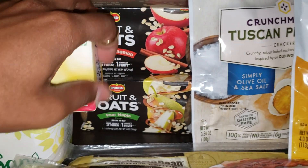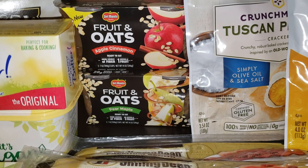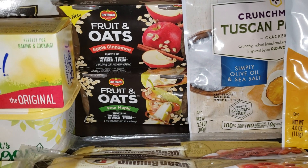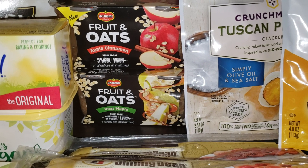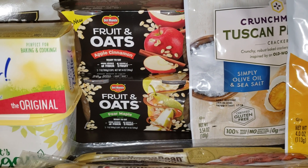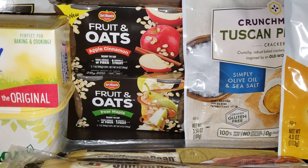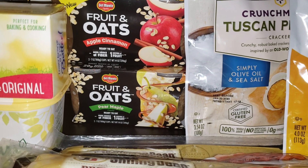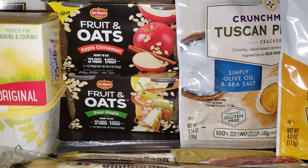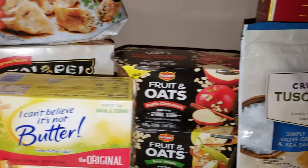The next deal is on Del Monte Fruit and Oats, on sale five for ten dollars or two dollars each. I bought two for four dollars. There's a buy one get one free coupon in the green flyer, and I also printed two 75-cents-off-one coupons from the Del Monte website. After all coupons, it came to 50 cents for both — or 25 cents each. Each package contains two servings. I got apple cinnamon and pear maple.